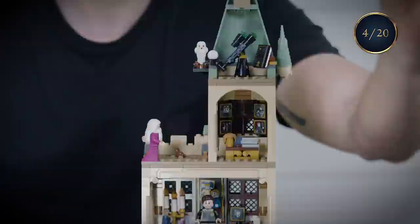Here's Dumbledore in his very snazzy robes in his office, and who else should be in there but the main man himself, Harry Potter. "It's our choices, Harry, that show what we truly are, far more than our abilities." Wise words from a wise wizard.